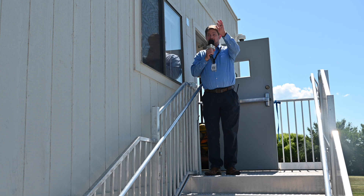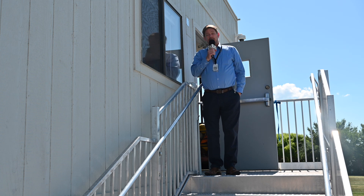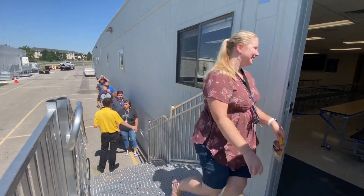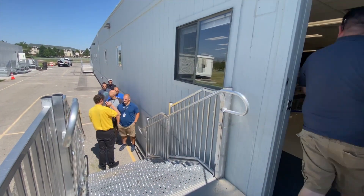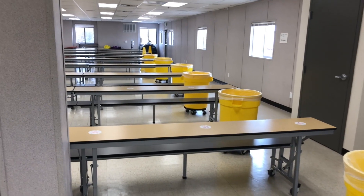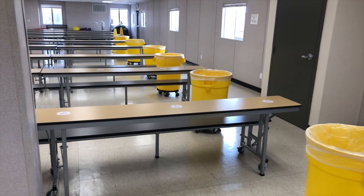Hi everybody, this is Mr. Johnson. Again, we're outside of our dining hall as you can see. We want to remind you that you do line up here for both lunches — first lunch you're gonna line up here, second lunch you're gonna line up here every day — and come inside the cafeteria this way, down the length of the wall and around.